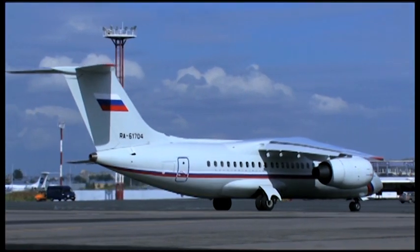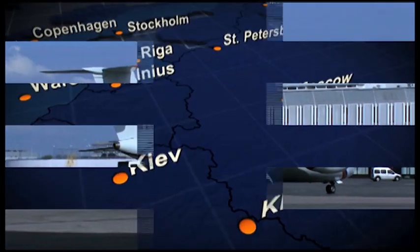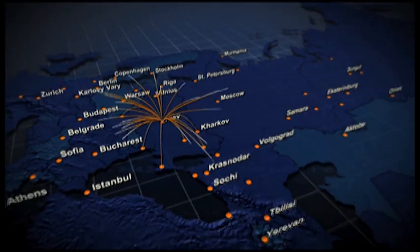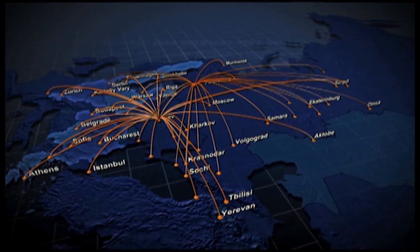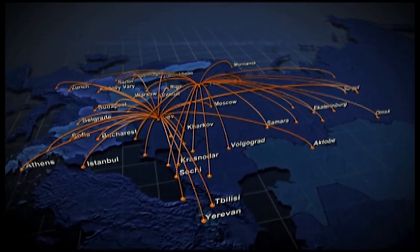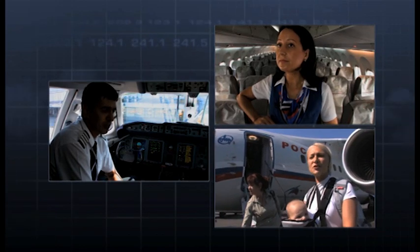The AN-148 has proved to be the right plane to expand the route networks of regional operators. The aircraft makes regular domestic flights to around 30 destinations in Russia and international flights to around 5 destinations in Europe. The AN-148 is considered a very successful project. As a new aircraft type, it has been widely accepted and understood by pilots and engineers. Key professionals in the aviation industry, service providers, airports, and passengers all have a very positive attitude. It is a very fine and modern jet — a user-friendly aircraft, outstanding and comparable to the very best.